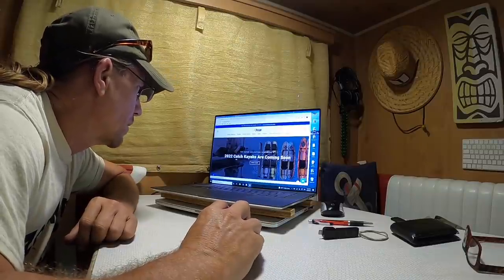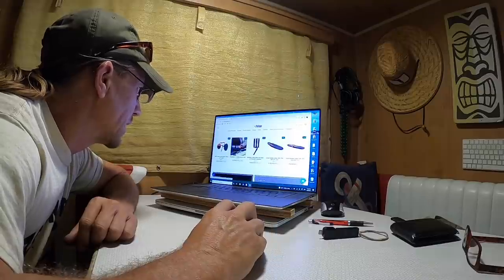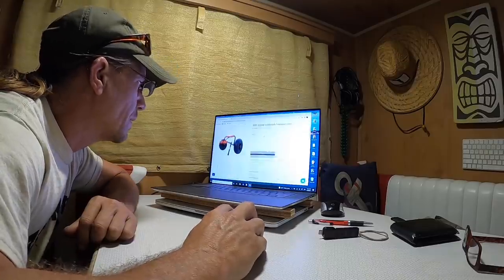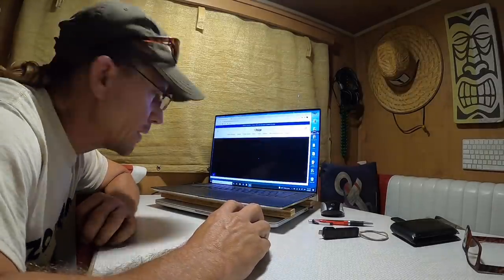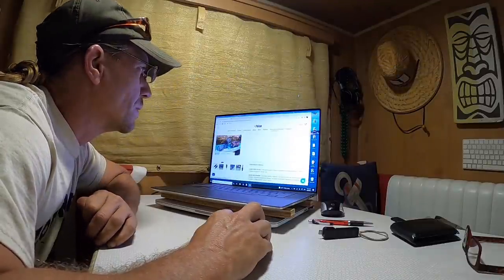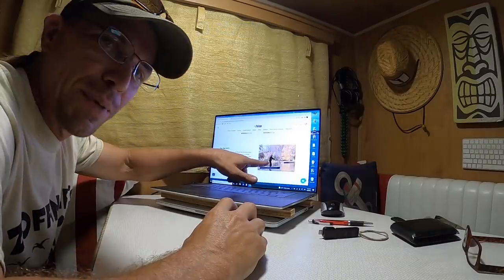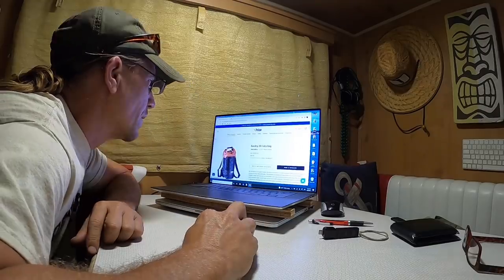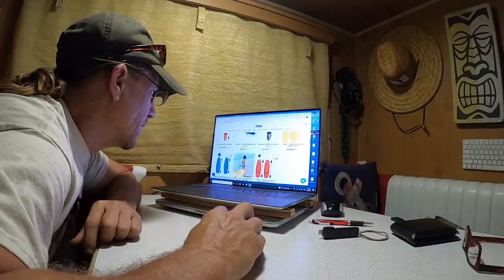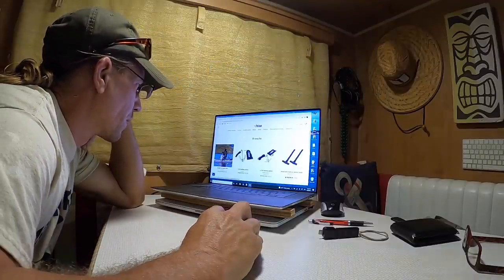What do we got? 2022 kayaks — that's cool. Gotta have a paddle, right. Look at all these kayaks — look at a Getaway right there, that's my favorite. Anchor and push pole, yep, getting one of these.